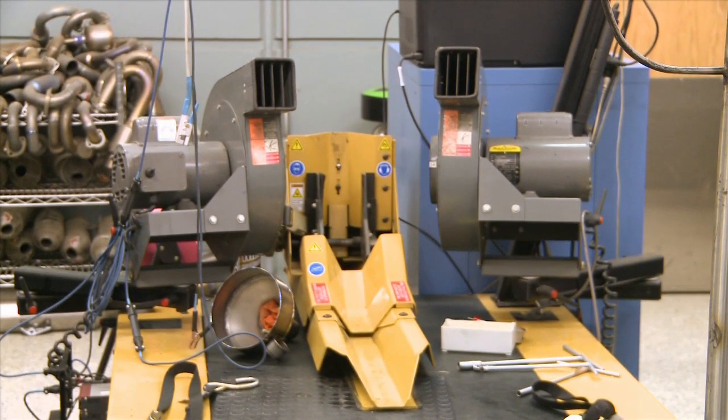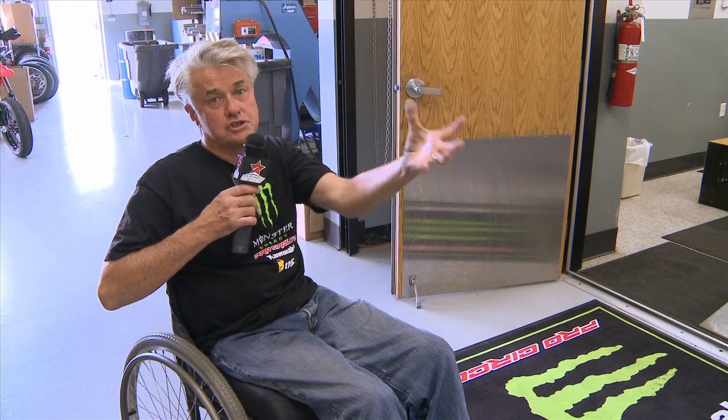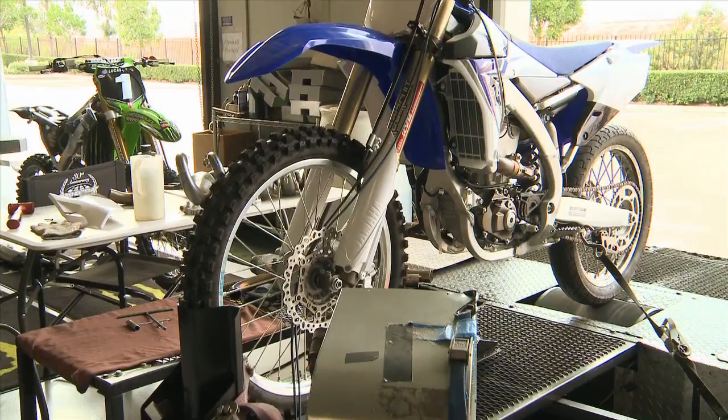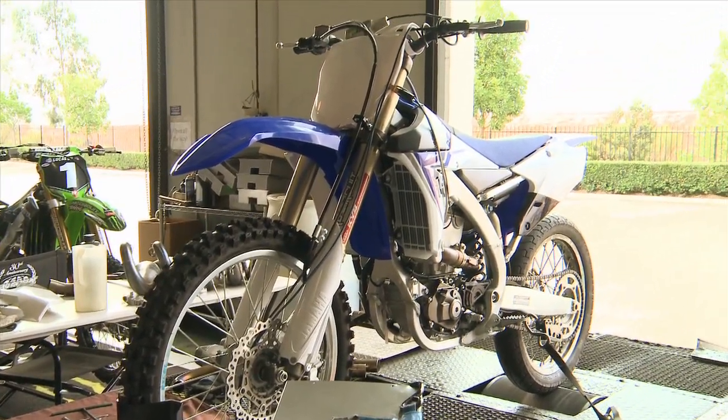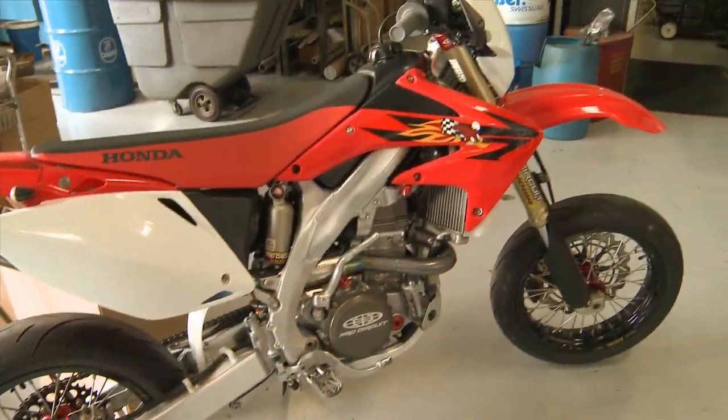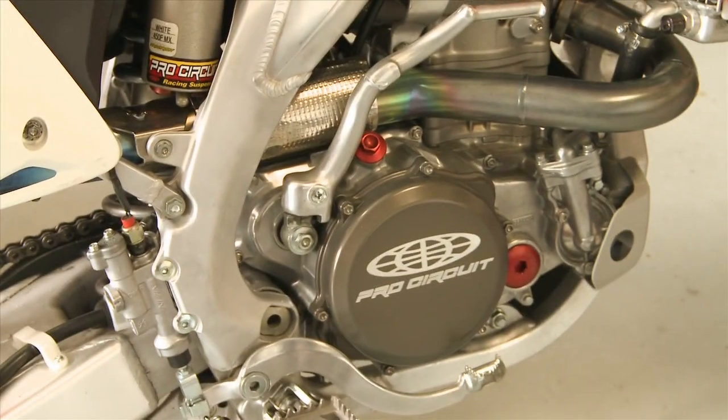This here is one of our dyno rooms, and actually this is the one the race team uses all the time for their bikes. Then we have an engine dyno room over here which is just for the engine, and we use that for development also. In the back we have another bike dyno which we use for production, so it's easier to do the rear wheel dynos with all the different brands. You'll see a lot of bikes out here that we put up on there to get all the production stuff done.